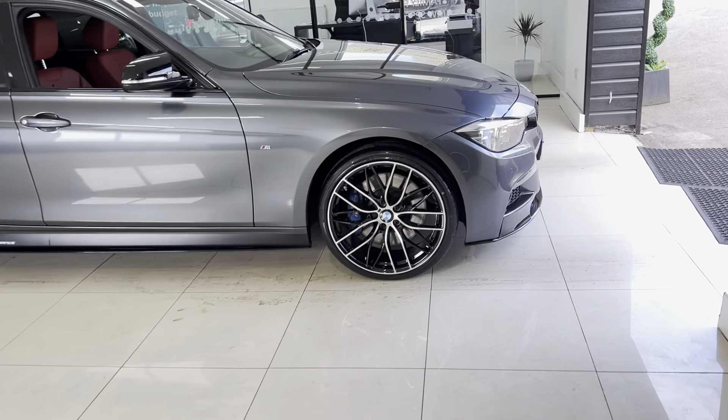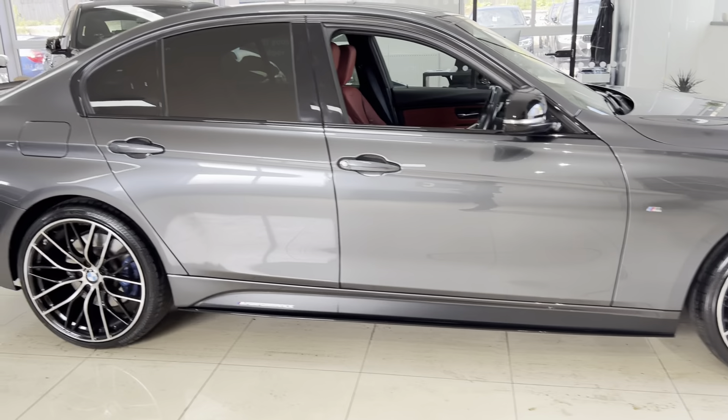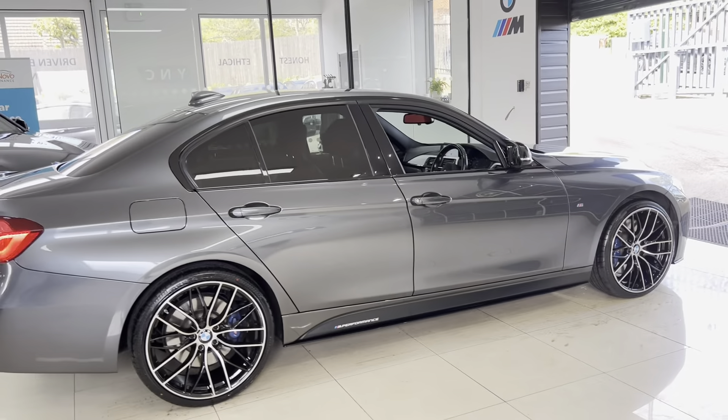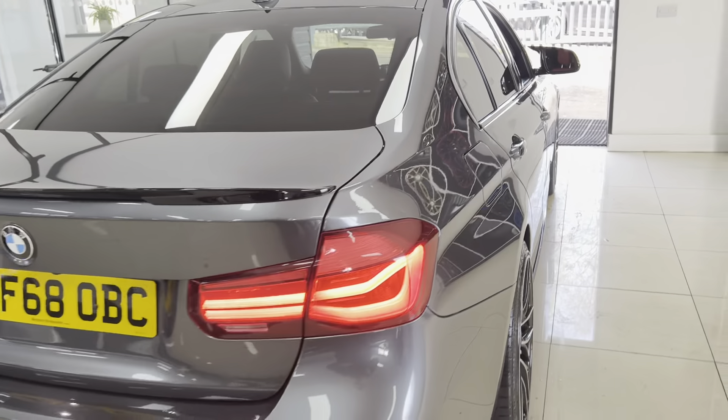There's also a facelift, so you've got the front and rear LED lights alongside the rear privacy glass. Also included as part of the Plus Pack, you do also get Shadow Edition rear lights which are darkened from factory.